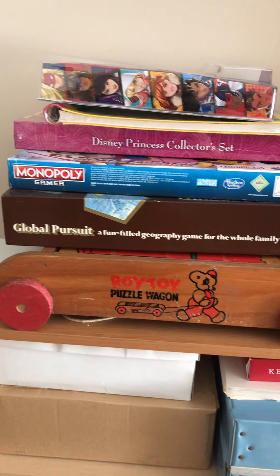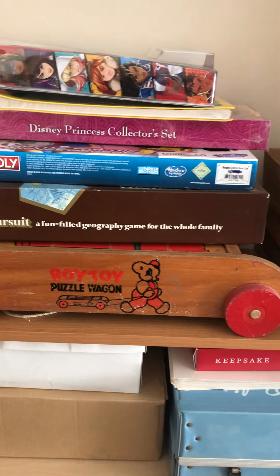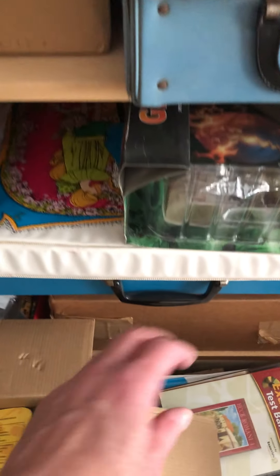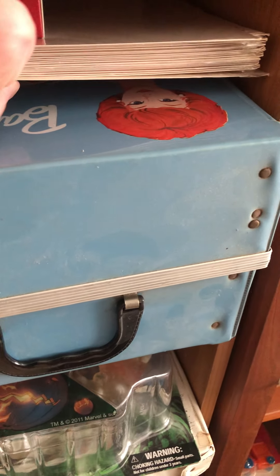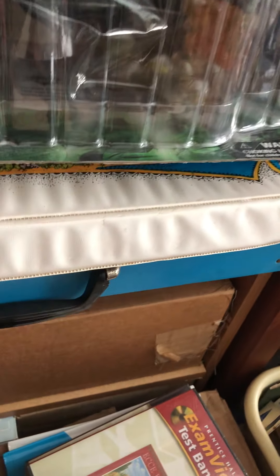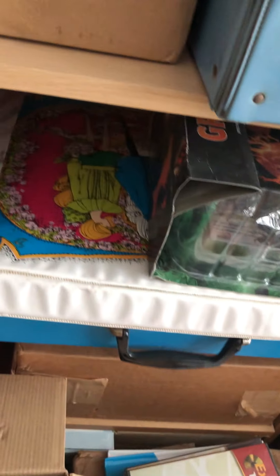Board games that are either on eBay or in the process of being listed. I have over here some old vintage Barbie stuff I have yet to list. I am NOT a Barbie collector, but I am a Barbie reseller. There's more Barbie stuff in this case too.